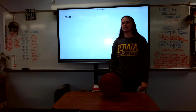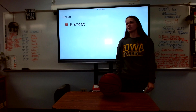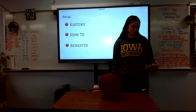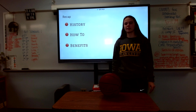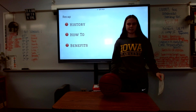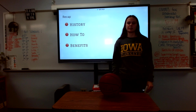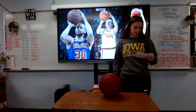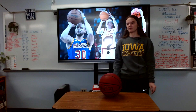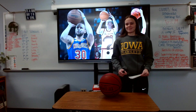Let's recap: we talked about the history of basketball, how to shoot a basketball, and finally the benefits that it can provide. With every shot you take, you'll become better — it takes practice and repetition. After listening today, are you ready to be the next Steph Curry, Taylor Robinson, or Kaitlyn Clark? Thank you.